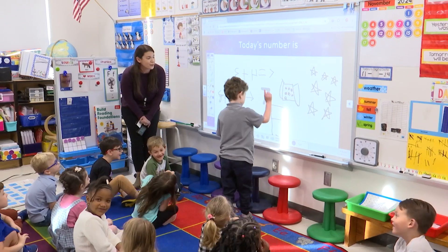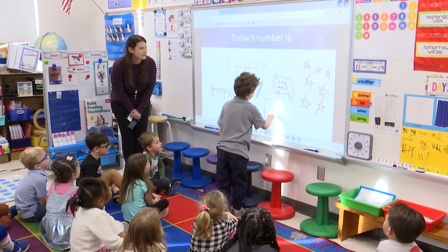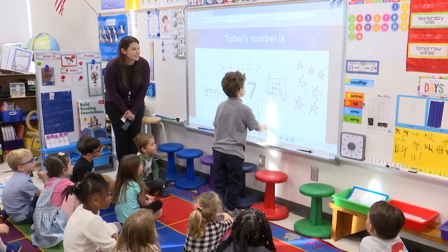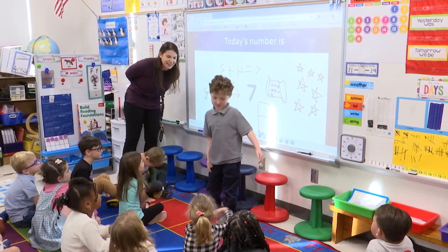Can you count them out loud for me all together? One, two, three, four, five, six, seven. Awesome job. Five and two makes seven. Thank you, William, for sharing your math thinking.